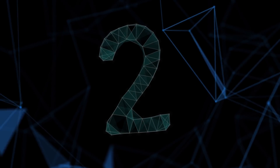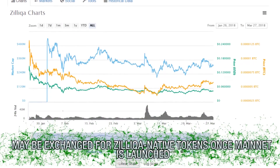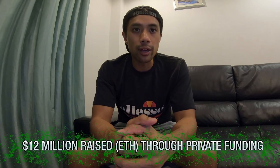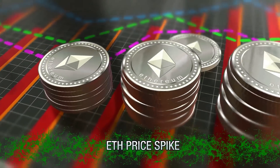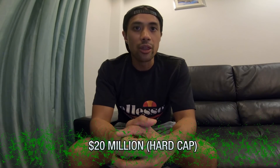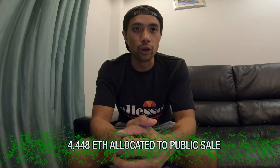Number 2: ZIL. ZIL is currently an ERC-20 token based on the Ethereum blockchain that may be exchanged for Zilliqa native tokens once the mainnet is launched. The team raised around $12 million in Ether through private funding near the end of 2017, with the plan of raising more funds via a public sale. Because the price of Ether spiked, the funds raised in the private sale grew to $20 million — which coincidentally was the project's hard cap, negating the need for a public sale. However, high community interest led the team to allocate 4,448 Ether worth to a public sale anyway.